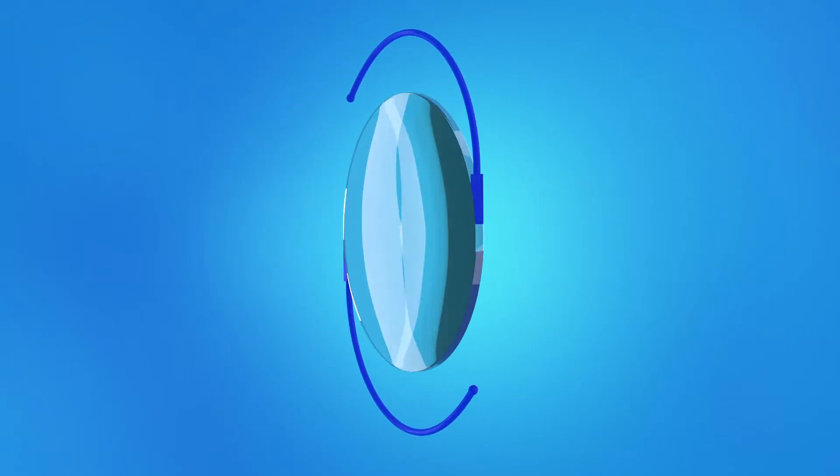The lens you will have implanted is called a toric lens. This IOL is designed to correct the blurry or distorted vision caused by your astigmatism. Normally, eyes are round like a baseball. Eyes with astigmatism are more oval-shaped, like a football. The toric lens helps focus light more effectively on the retina.